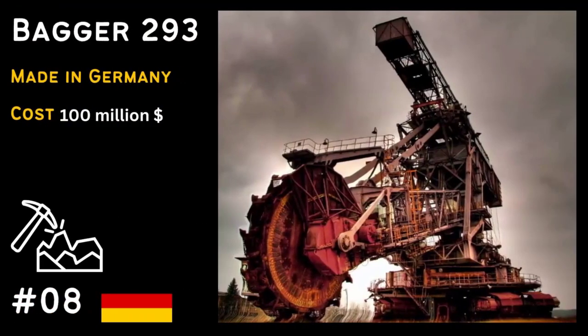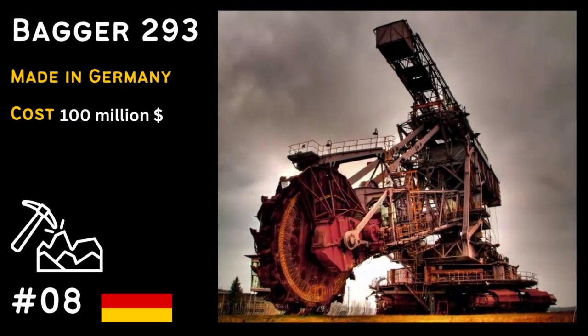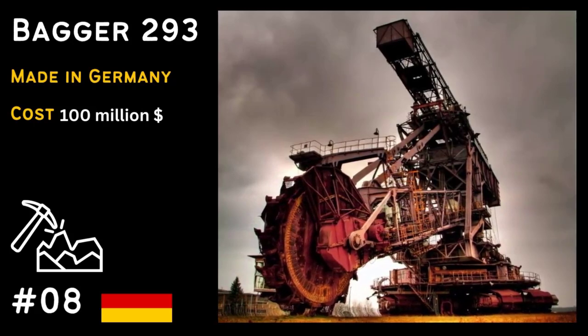Taking the 8th spot is the Bagger 293, the largest land vehicle on Earth. It's used in massive mining operations to extract minerals.